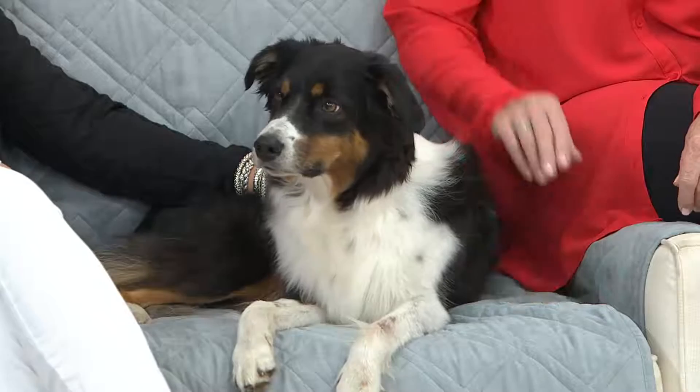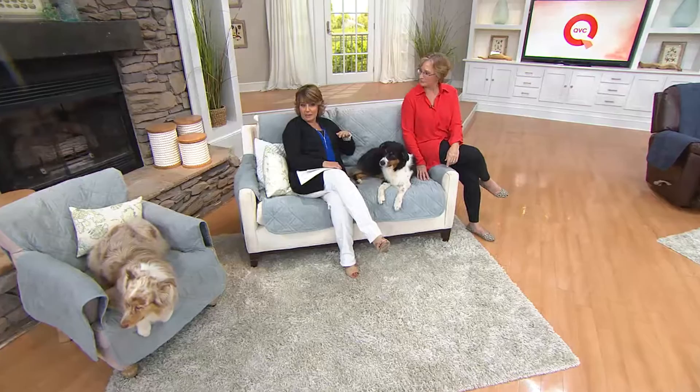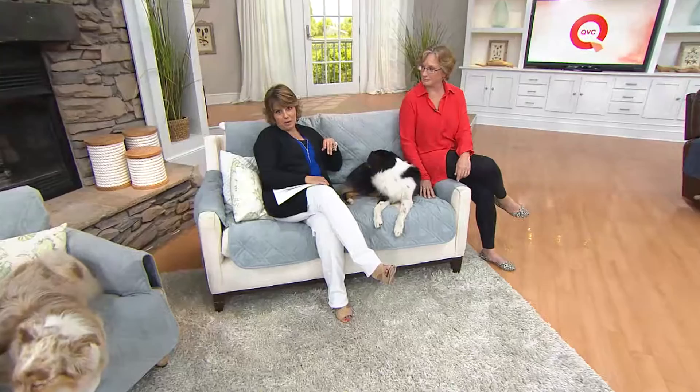Absolutely, you couldn't say no to these guys. They want to get on the furniture, you gotta let them on. But you're thinking, oh my gosh, my brand new sofa — I don't know if I want dog hair on there. You put a Sure-Fit on there, let the dogs come up, and if company's coming, you take the Sure-Fit off, throw it in the washing machine and dryer, clean it right up. Underneath the couch or sofa or chair or recliner looks brand spanking new, and then you just put your Sure-Fit back on, all clean and ready for next time.